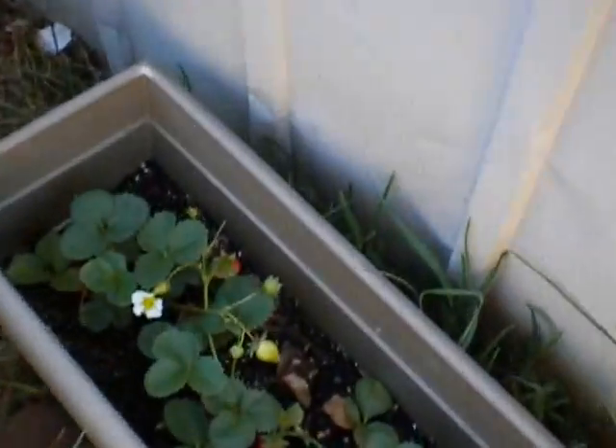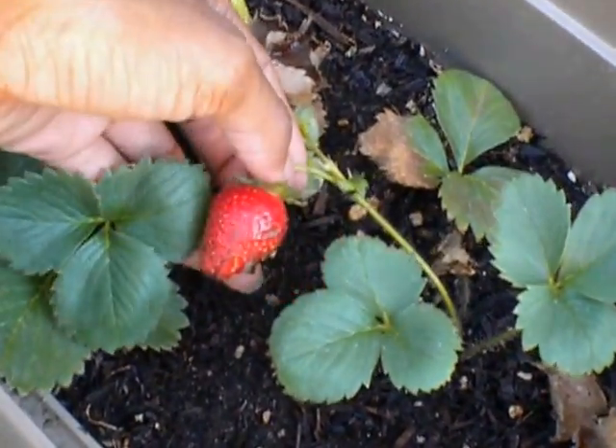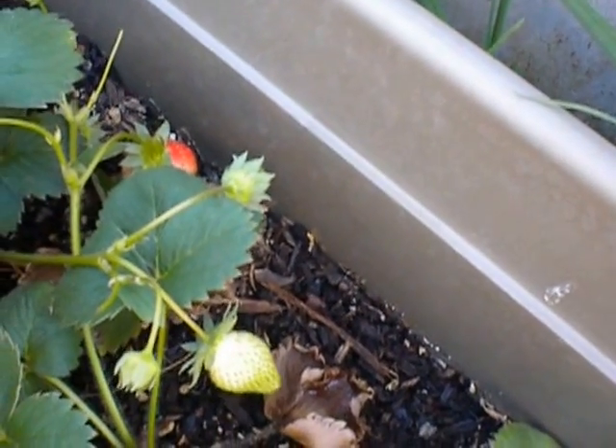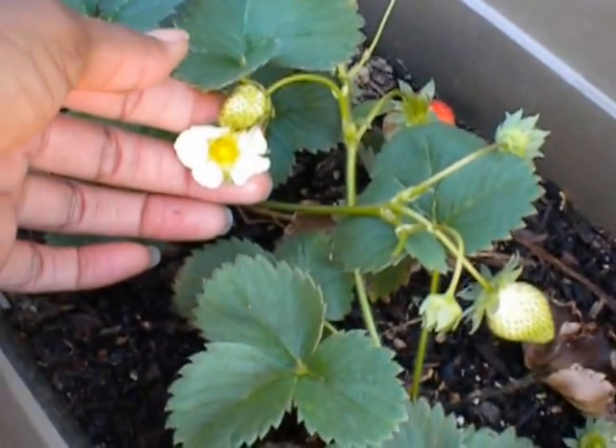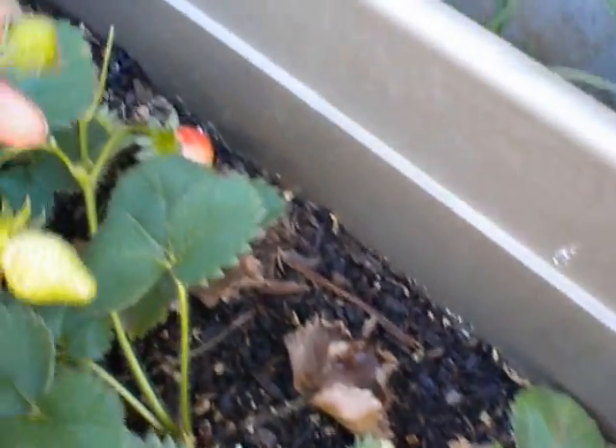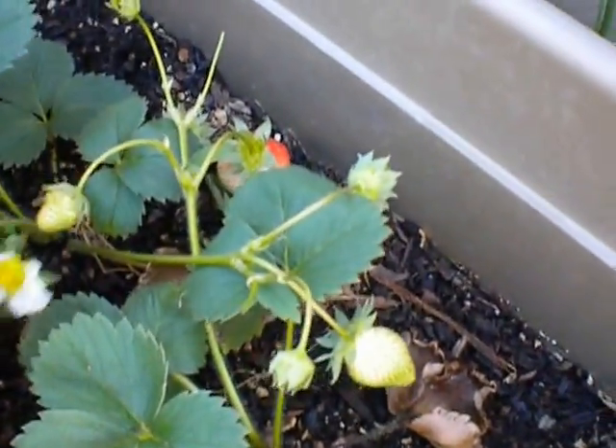Up here the strawberries are coming in — this one will be picking soon, got another one that's getting a little red. I usually take off the flowers, but since they're coming in without me picking them so much I'm going to leave that flower on so a little bee might want to come and get some nectar from it.